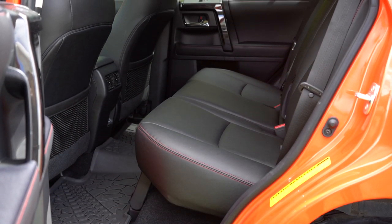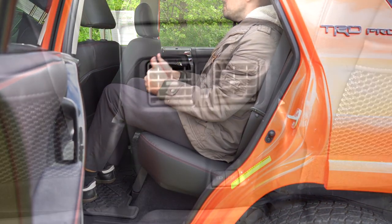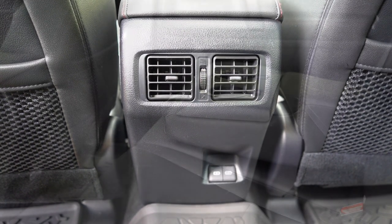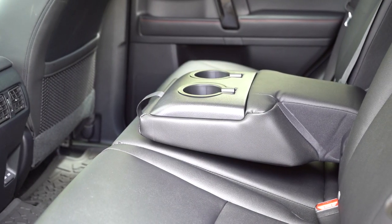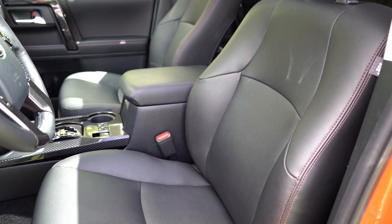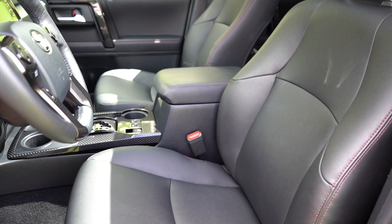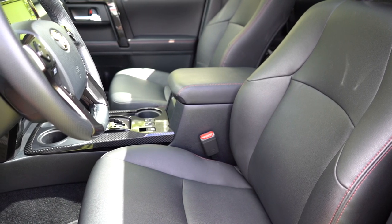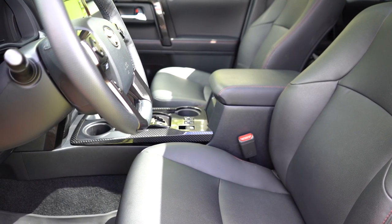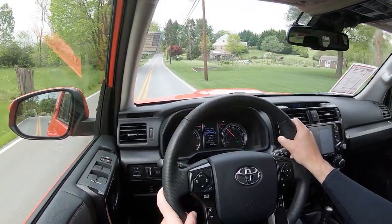Second row legroom comes in at 32.9 inches — even at six feet tall there's decent space back there. Rear ventilation, dual rear USB charging ports, front seatback netted pockets, and a rear center armrest with cupholders are all included. Up front, the driver gets an eight-way power-adjustable seat with power lumbar — very adjustable, more so than usual. The passenger gets a four-way power-adjustable seat. TRD lettering on the headrests is finished in red with red contrast stitching. Heated front seats come standard.